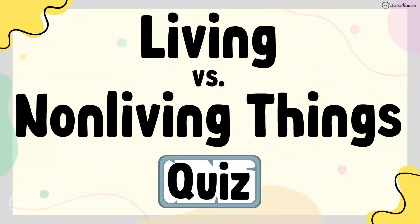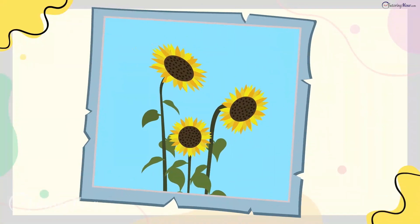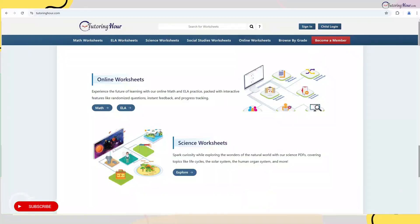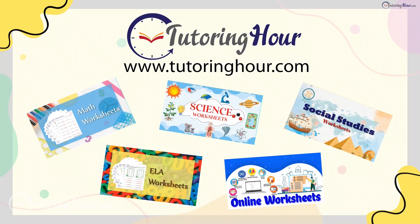Living vs. Non-Living Things Quiz. Hey there, quiz warriors! Before we test your knowledge of the fascinating world of living and non-living things with a quiz, let's explore the printable and online worksheets on Tutoring Hour. Visit TutoringHour.com for your daily dose of practice. Let's jump into the quiz.